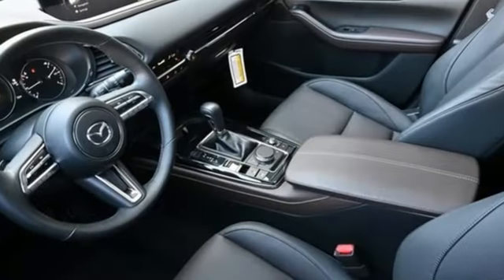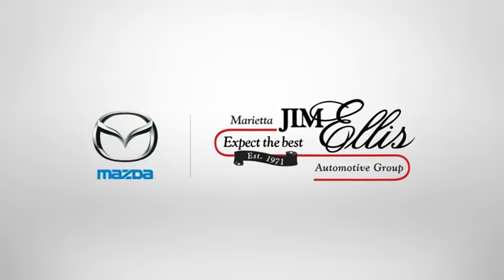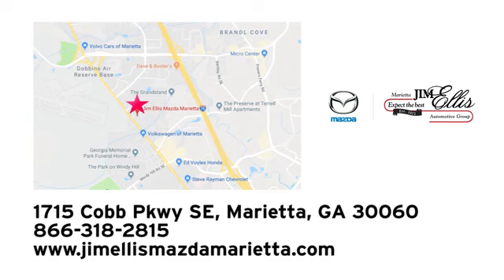With Mazda, driving is what matters most. Take it for a test drive today. At Jim Ellis Mazda Marietta, we prove every day that buying a car can be an enjoyable experience. We're conveniently located near Dobbins Air Force Base on Cobb Parkway.